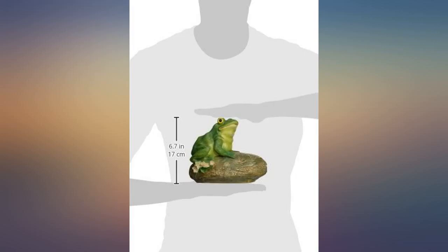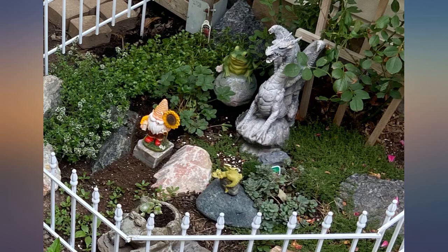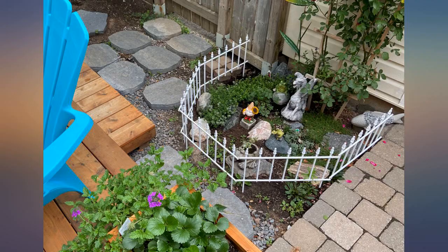Really brightens up our outdoor pond. From the road at first glance he can pass for real. Naturally when you slow down and look at him you can see he's artificial.